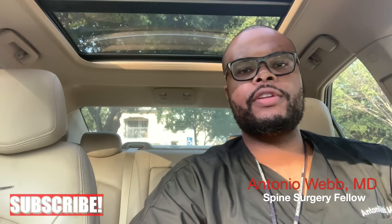What's up everyone? This is Dr. Webb here. Thank you guys for watching this video. Make sure you subscribe — new videos coming every week, you don't want to miss them. In this video today, I'm going to be talking about the do's and don'ts of the operating room.